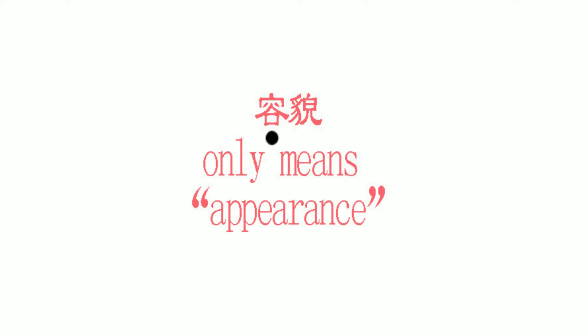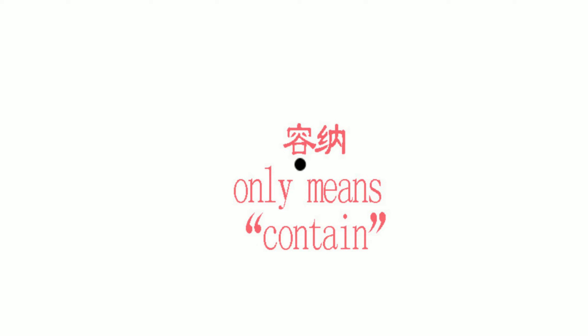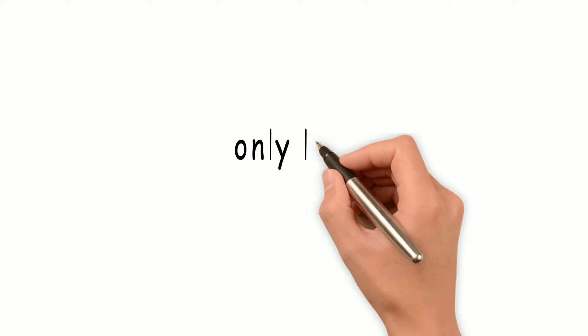However, when you put Rong in the word Rongmao, it makes the meaning more specific and only means appearance. And in the word Rongna, it only means contain. So always understand the character and the word in context.